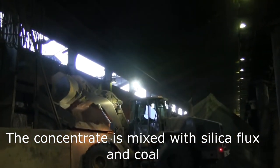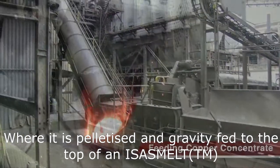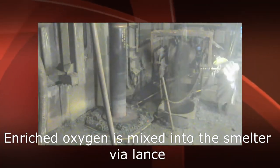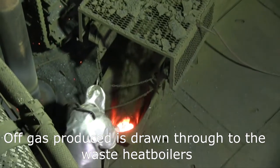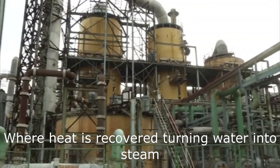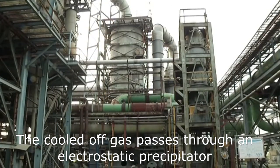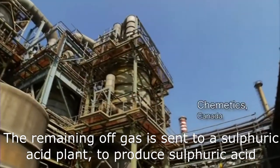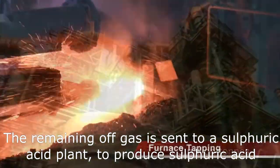The concentrate is transported to the smelter, where it is mixed with silica flux and coal, pelletised, and gravity fed to the top of an Isasmelt furnace. Enriched oxygen is mixed into the smelter via lance. Off-gas produced is drawn through waste heat boilers where heat is recovered, turning water into steam. The cooled off-gas passes through an electrostatic precipitator where dust is removed, and the remaining off-gas is sent to a sulfuric acid plant to produce sulfuric acid.